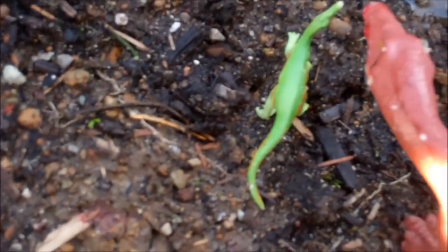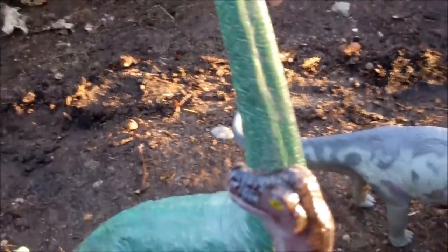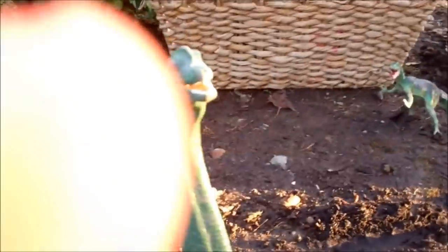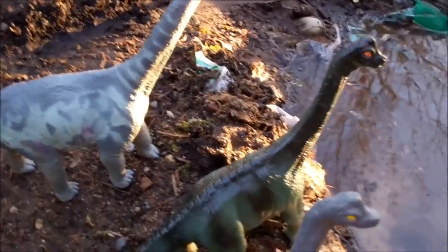The lake is starting to fill up, but it still has a ways to go. Here we see the herd of Brachiosaurus. They are definitely not happy about this drought.